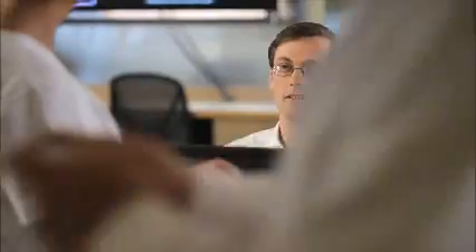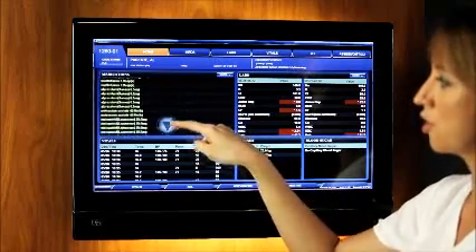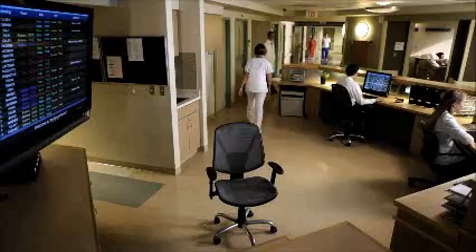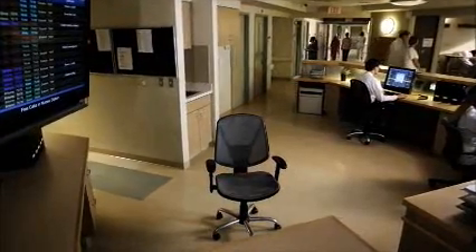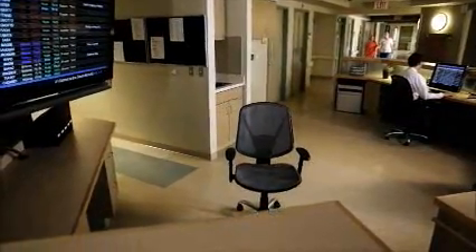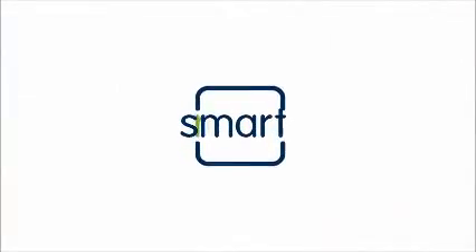This powerful combination is creating a unique transformational product that is changing the way healthcare is delivered in hospitals today. Organizational transformation. Error reduction. Cost-effective care. Information at your fingertips. Less time documenting. More time with the patient. This is why we call it Smart Room.